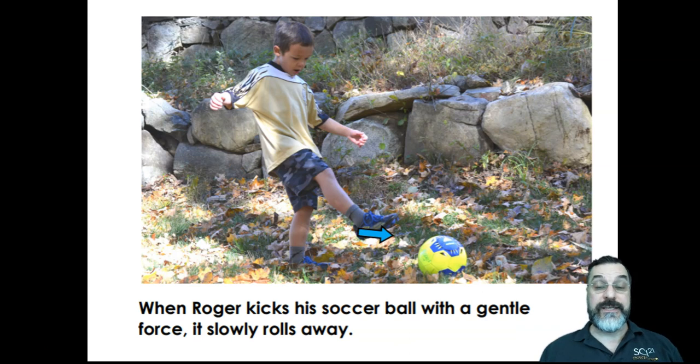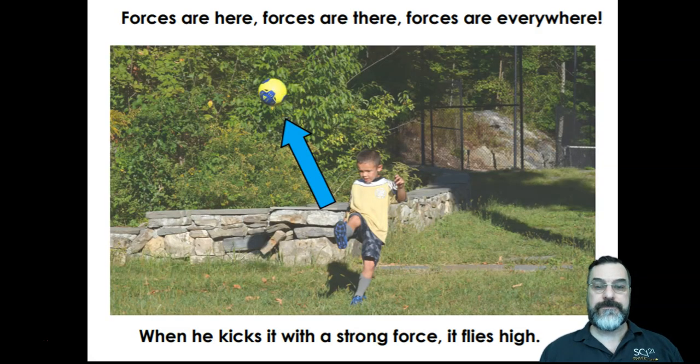When Roger kicks his soccer ball with a gentle force, it slowly rolls away and you can see the force that Roger is using by the little arrow near his foot. Forces are here, forces are there, forces are everywhere. When he kicks the ball with a strong force, it flies high. Look at the arrow showing the direction that Roger is kicking the ball — the big fat arrow shows how much force he's using.